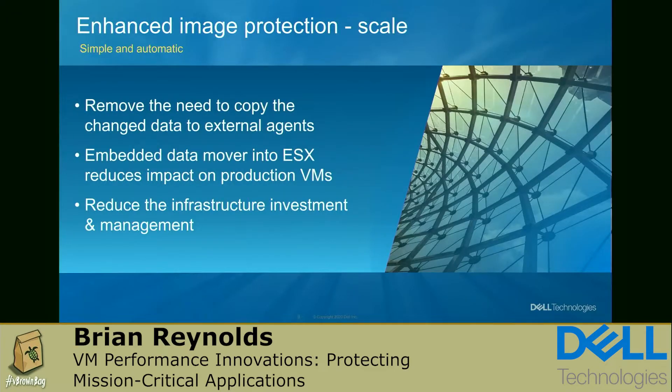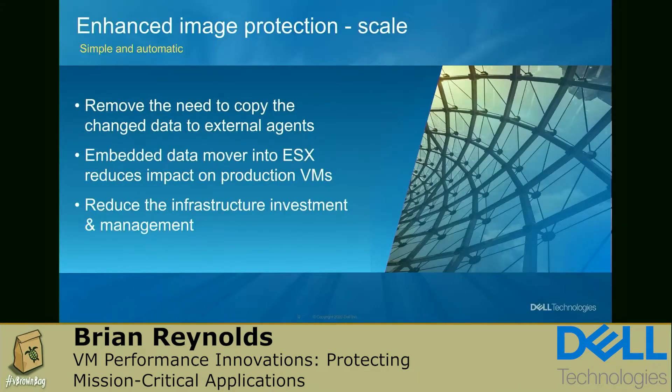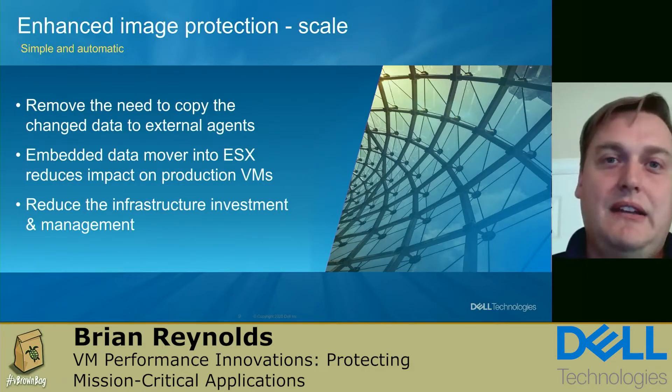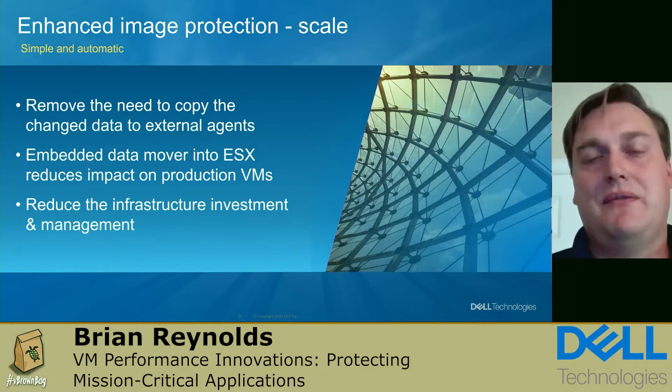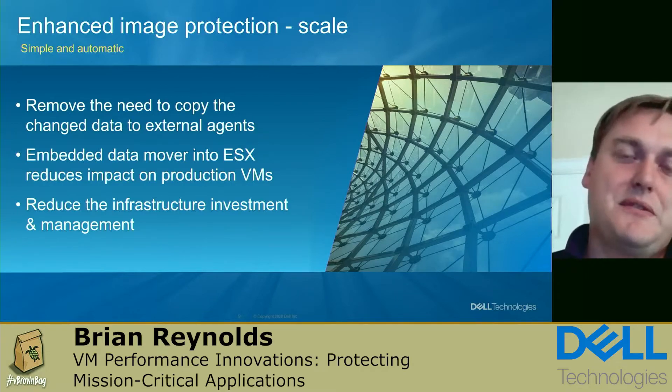From a scale perspective, we've removed the need to copy changes to an external agent, eliminating those additional hops. There's no longer a concern about where external agents are deployed or how they sit in relation to the ESX. With the embedded data mover, we've also reduced the impact on the production environment — no longer using production resources when copying data from ESX to PowerProtect DD. This eliminates the need to manage, upgrade, and maintain all of those external agents. We're no longer leveraging production resources to allocate space for them, so the entire ESX is available for production without accounting for data protection overhead.